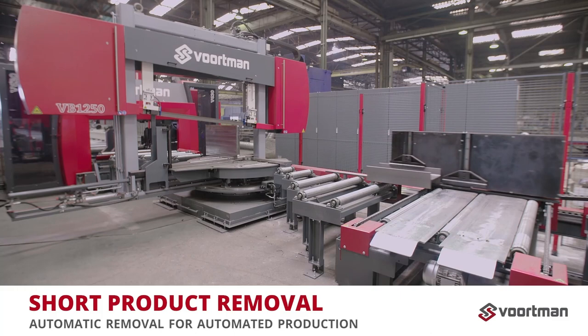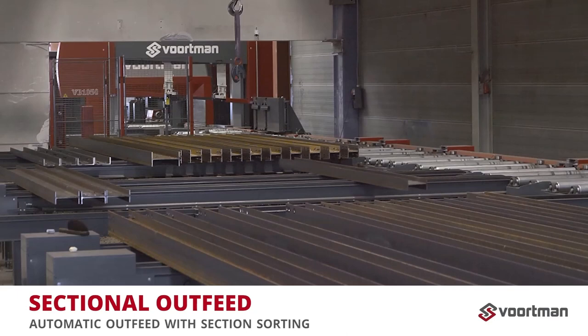Arrive in the morning with all products processed and sorted on a sectional outfeed, where long and short profiles are distributed to different sections by our VACAM software.